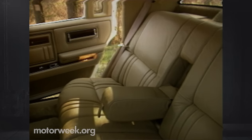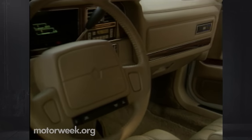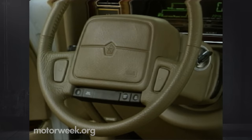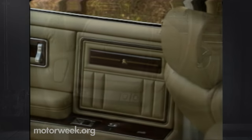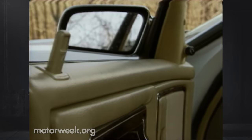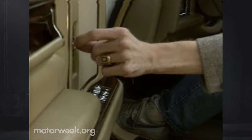On a more positive note, the Imperial's inside is proof that Americans can design an intimate-feeling, luxurious, yet efficient interior. The dash appears sparse but is very functional. There's a standard airbag for the driver and wood trim for the proper luxury look. There's also plenty of room and more luxury features than a suite at a Ritz-Carlton.